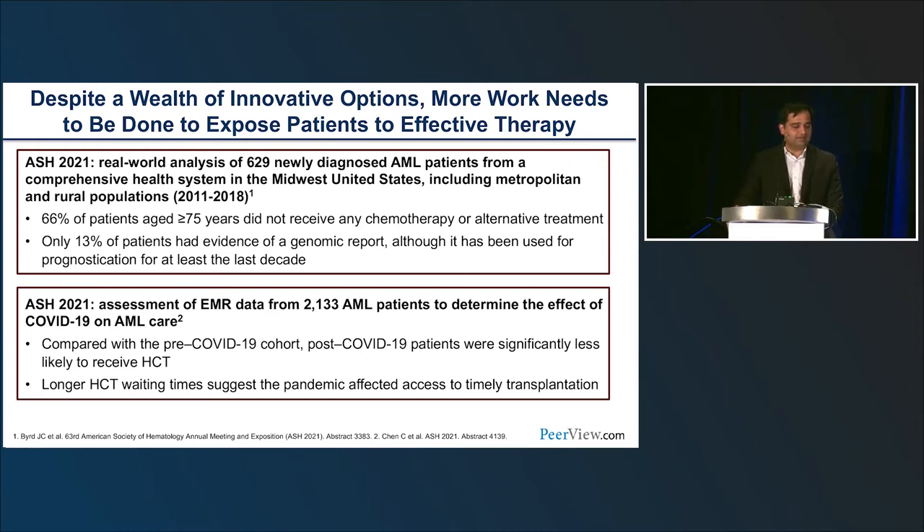There is a huge amount of work to be done to spread knowledge and education, and events like these help in that aspect. COVID added a setback: post-COVID there is a reduction in stem cell transplant rates, longer wait times, and more difficulty accessing medications because patients are not able to travel.